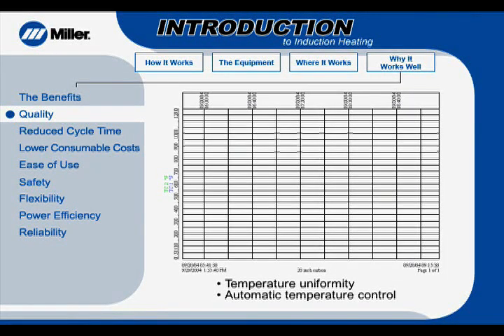Induction heating also offers the ability to automatically maintain a desired temperature during the heating process. The temperature controller establishes the power requirement, based on a closed-loop circuit, providing just enough power to maintain the temperature profile.